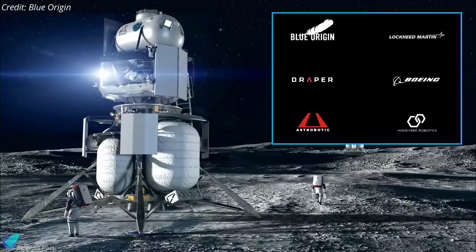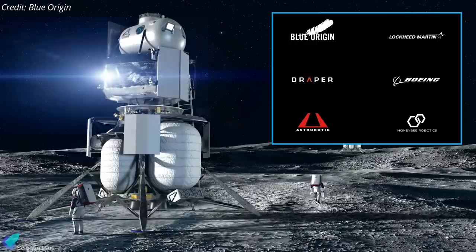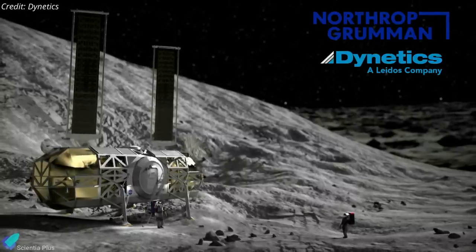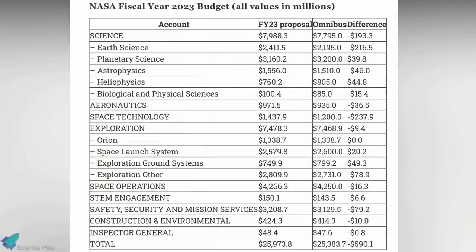Two key teams have agreed to provide lunar human landing services. Blue Origin is leading the national team, which also includes Lockheed Martin, Draper, Boeing, Astrobotic, and Honeybee Robotics. Northrop Grumman, which collaborated with Blue Origin during the last bidding opportunity in 2020, elected to partner with Dynetics instead.